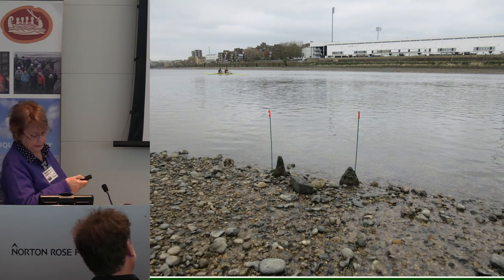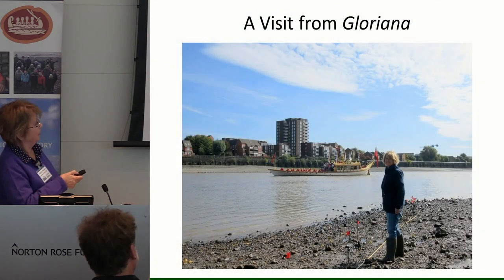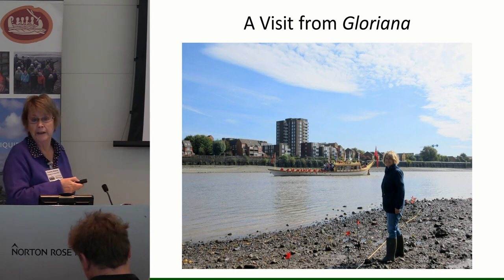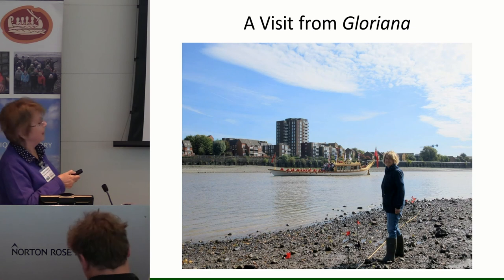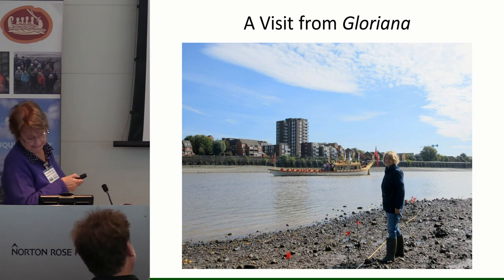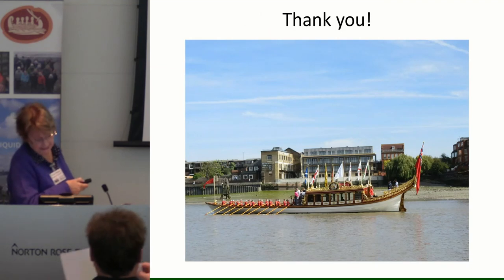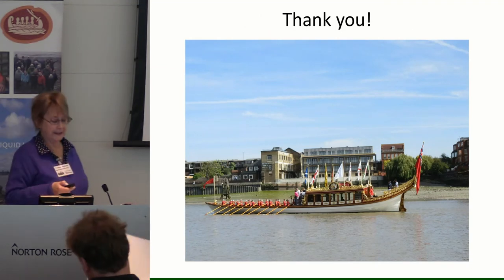Just as we were feeling good about finding the extra posts in Barn Elms 1, what should happen but a bevy of young ladies row by. What a nicer way to finish our survey, and what a nicer way to end my talk. Thank you very much.